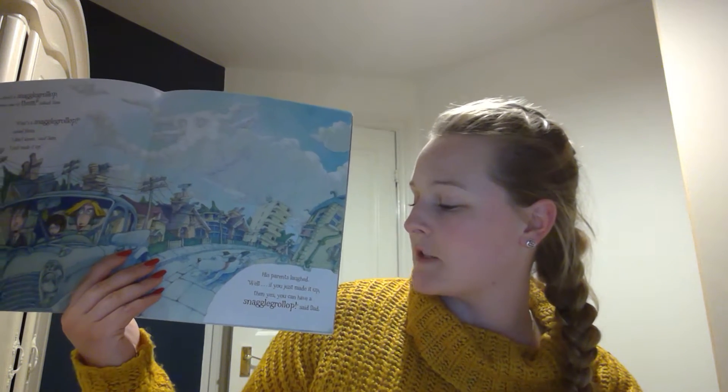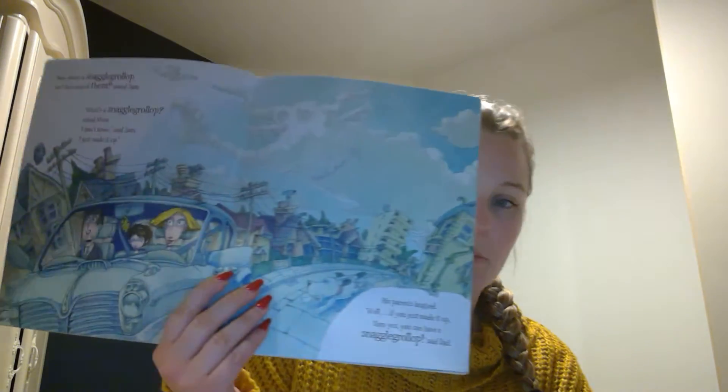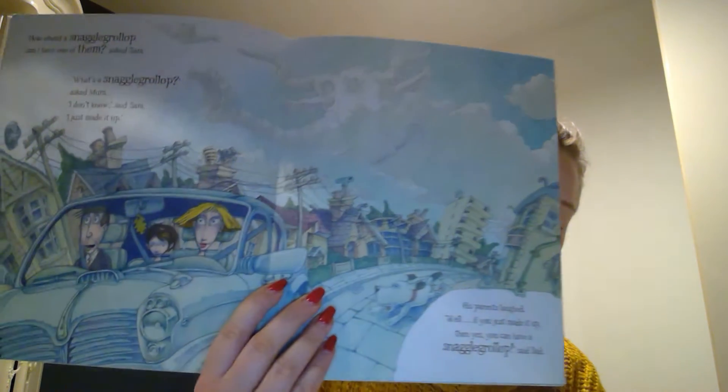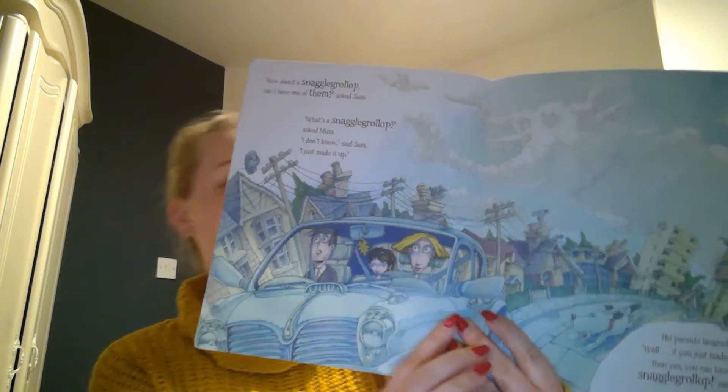Well, if you just made it up, then yes, you can have a snaggle-grollop, said Dad. Sam's really sad, isn't he? Look at his face — he looks very sad about not having a pet.